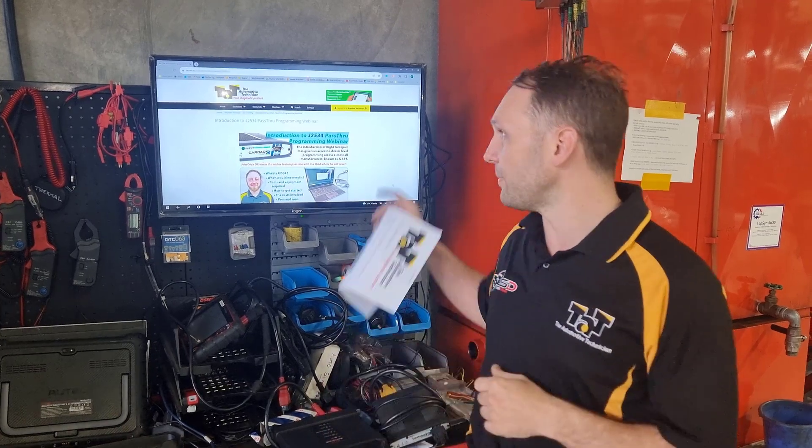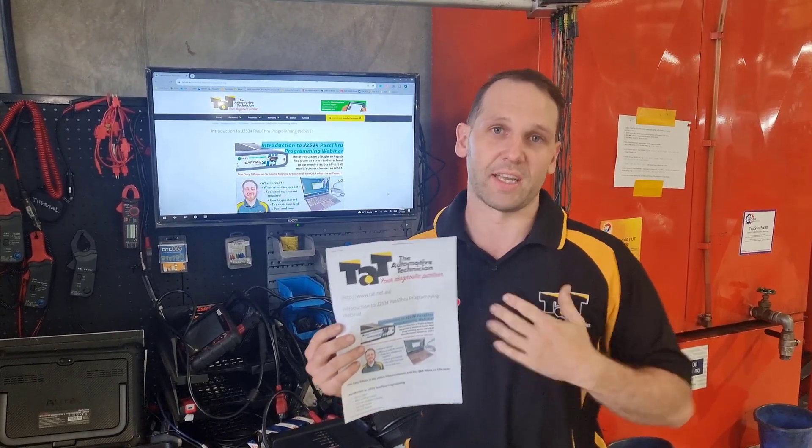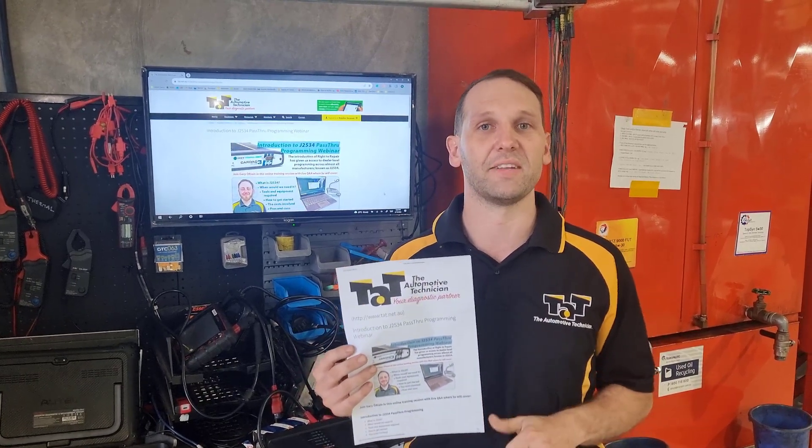Take a look at the TAP website. You can head to the training section and check out all the details. J2534, an intro into programming, it's going to become a huge thing for us over the next few years. Anyone who's had any involvement with what's happening in the US knows that it's just part and parcel with daily life now in a workshop. So you want to get yourself up to speed with it. Thanks, guys.